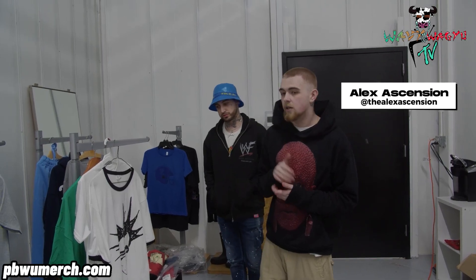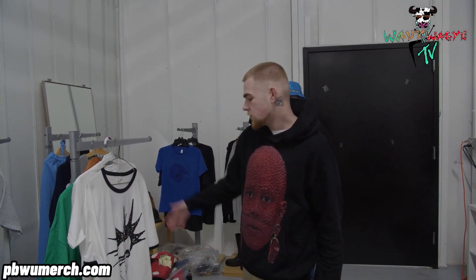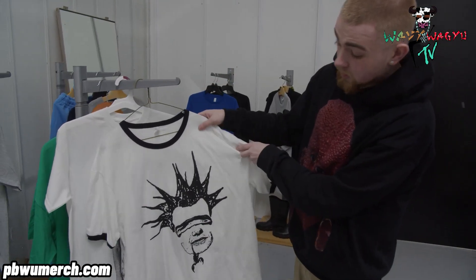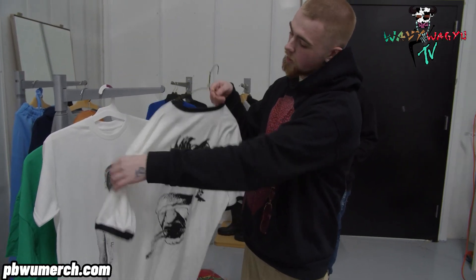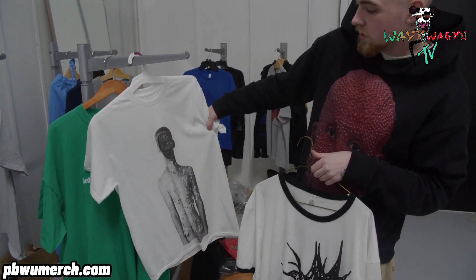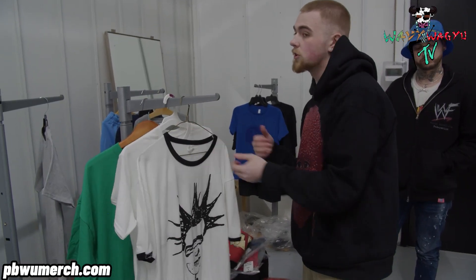I'm Alex Ascension. I do a lot of cut and sew, and I also do some graphic design work. This is all original, and then we printed it in house — all original artwork, front and back graphics. This is another one, and that's all just from Photoshop, Illustrator — anything creative, I'm really good at.